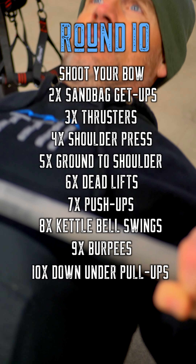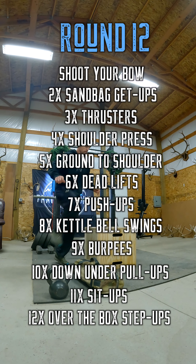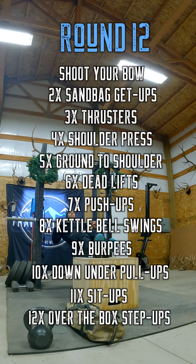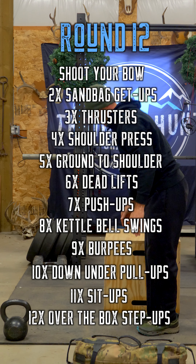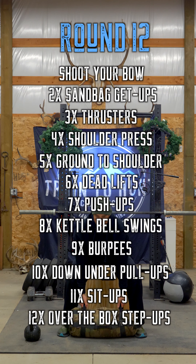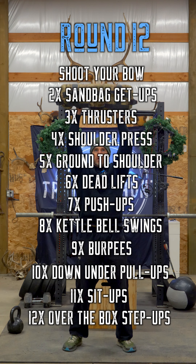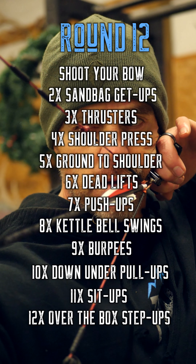Round eight: eight kettlebell swings. Round nine: nine burpees. Round ten: ten down-under pull-ups. Round eleven: eleven sit-ups. Welcome to round twelve — twelve over-the-box step-ups, eleven sit-ups, ten down-under pull-ups, nine burpees, eight kettlebell swings, seven push-ups, six deadlifts, five grounded shoulders, four shoulder press, three thrusters, two sandbag get-ups, and one final arrow.